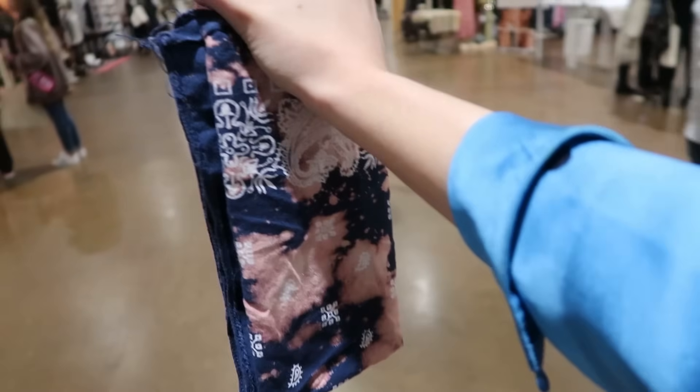I got my free bandana — look, they hand-bleached these. How cool is that?